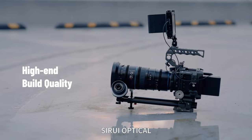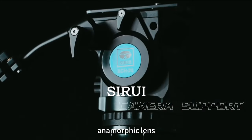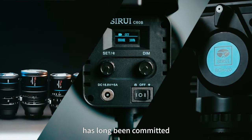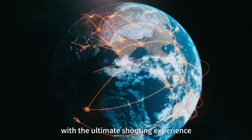C-Ray Optical, the world's leading camera support, anamorphic lens, and lighting equipment manufacturer, has long been committed to providing filmmakers with the ultimate shooting experience.